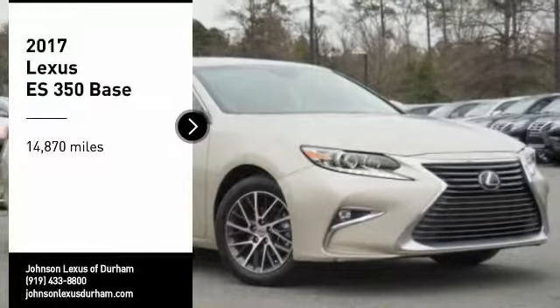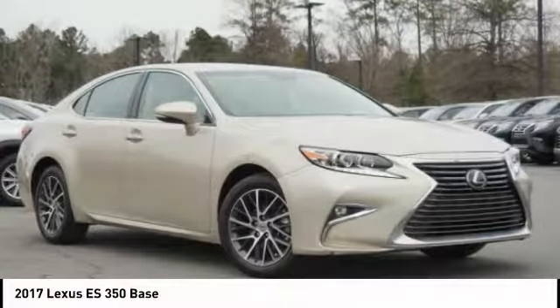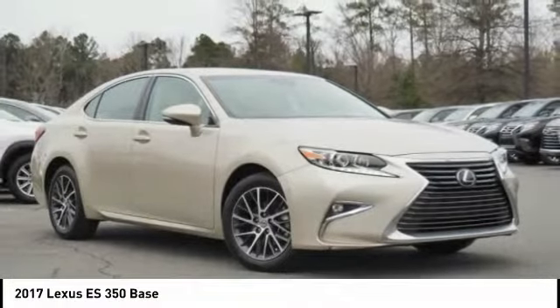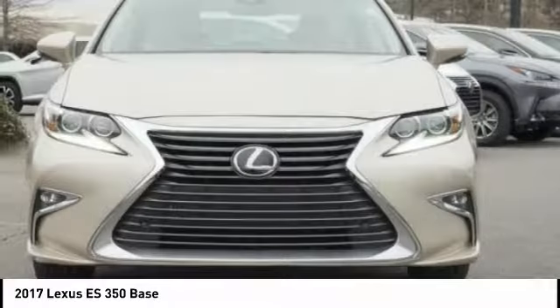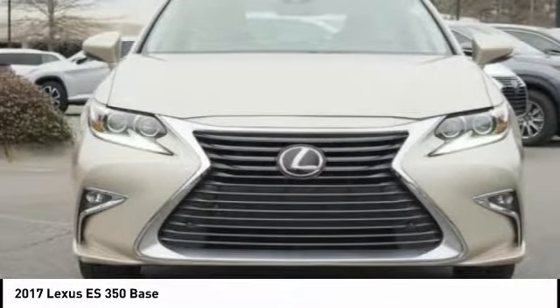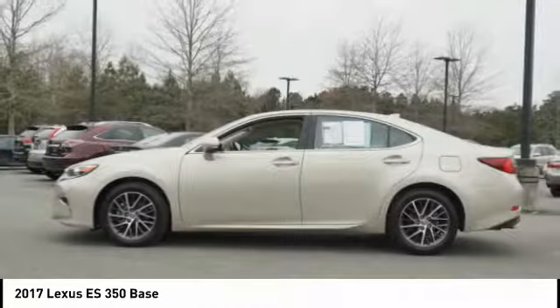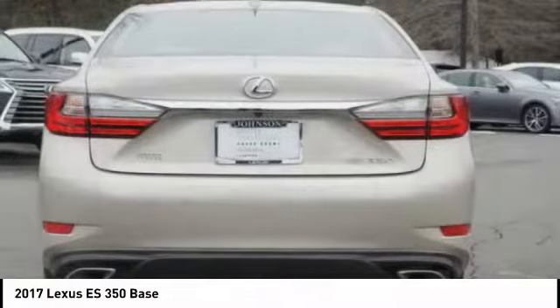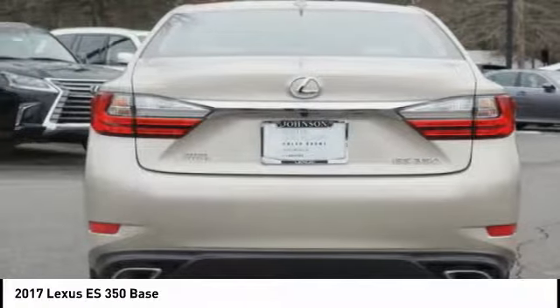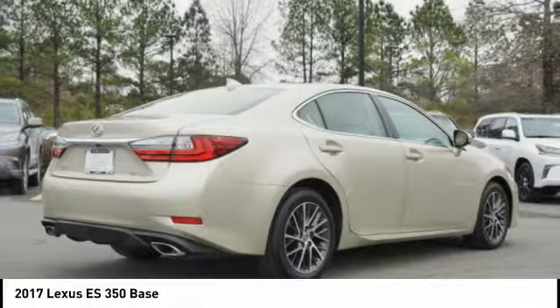Make a great choice today with the 2017 ES 350. The Lexus ES 350 is a sophisticated combination of distinctive styling, luxury, and smooth performance. A 3.5 liter V6 engine propels the ES from 0 to 60 miles per hour in 6.8 seconds, and the countless standard interior features transport you to a new level of luxury and convenience.